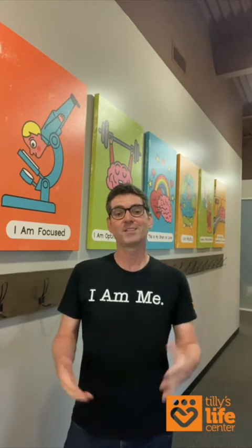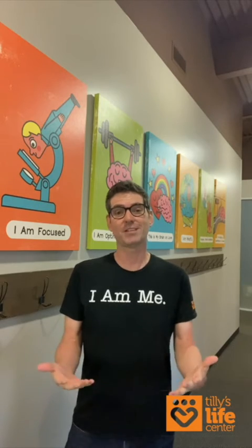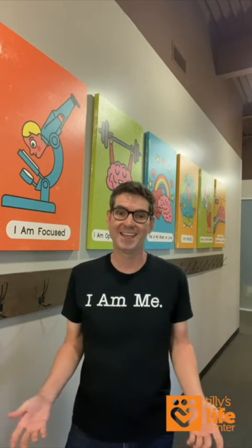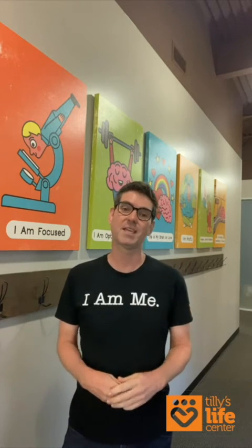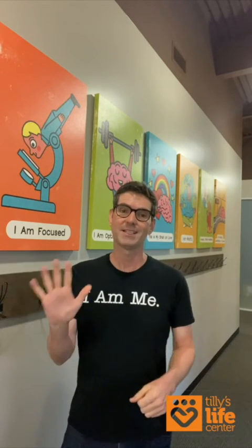Hey, what's up, everybody? My name is Frenchy with Tilly's Life Center, and today we're going to talk about some positive and healthy ways to release some stress. Look, we all get stressed, but sometimes it's how we handle that stress that determines the rest of our day. So, I invite you to join along with us as some of our TLC peeps take us through what we like to call Take 5.